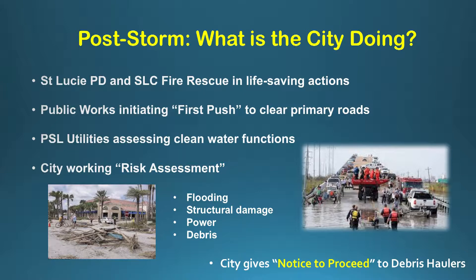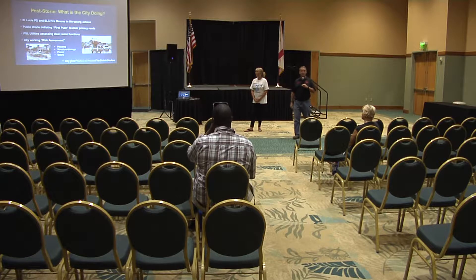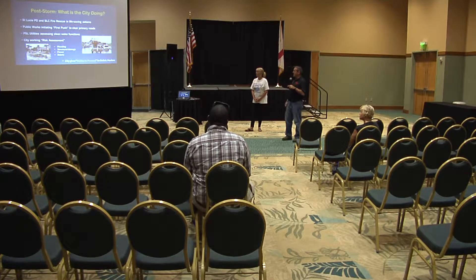PSL Utilities Department is assessing any clean water actions in case the plant went down off power, and starting emergency generators. Our city begins doing a risk assessment — looking around the entire city to see what has happened: where's the flooding, where's the damage, where are the most impacted areas.